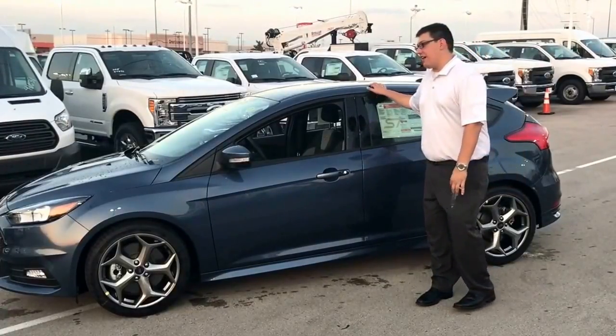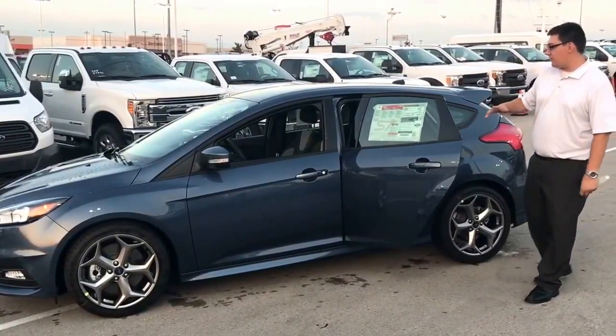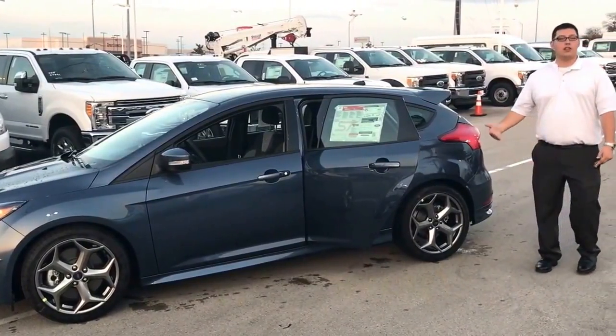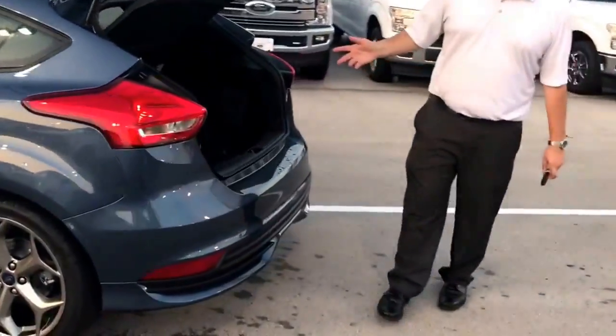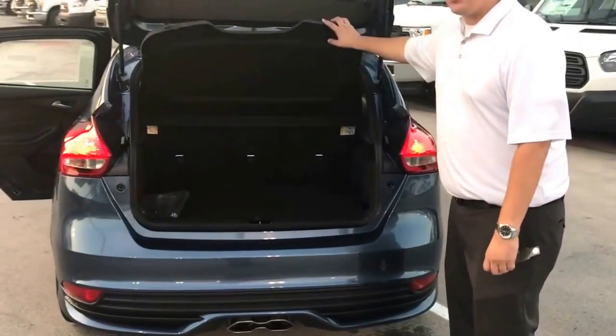My favorite thing about the Focus ST is the fact that it's a hatchback and you do have full four doors, so you can actually get people in with you. You can have four or five of your friends rolling around on a Saturday night and go to a little track day. You also have this big hatchback, so you can actually travel over the weekend. If you want to take four people with you, you can. And you have this removable parcel shelf as well.